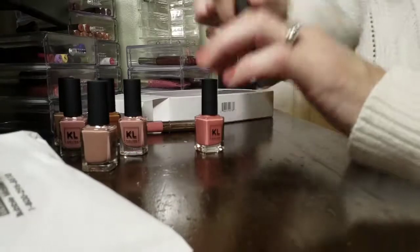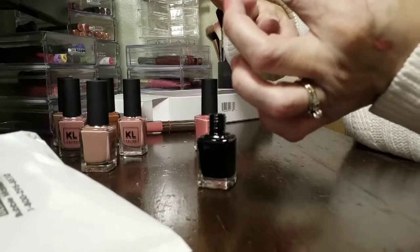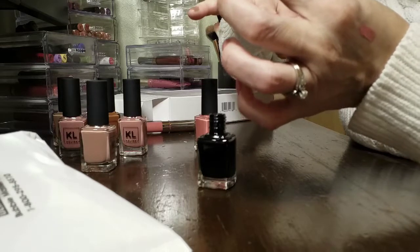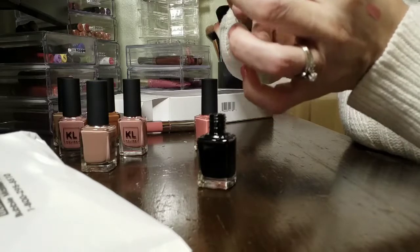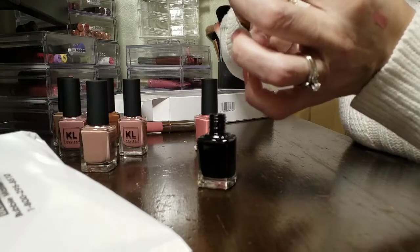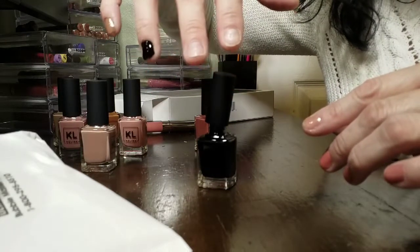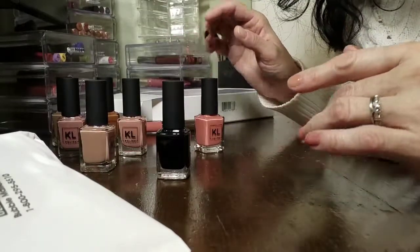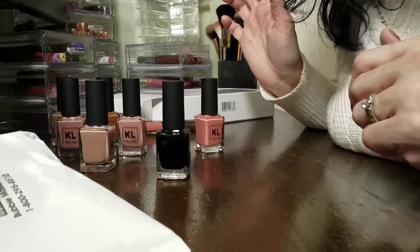I might as well swatch the black one since I'm doing them all right now. I think black polish is really pretty pretty much any time of the year — I used to wear it all the time in the summer, especially on my toes. That's one coat, one application, and it's very opaque. I hope you liked the video; give it a thumbs up if you're a KL Polish fan, and share the ones you've purchased that are your favorites. Hope you all have a good evening. Good night!